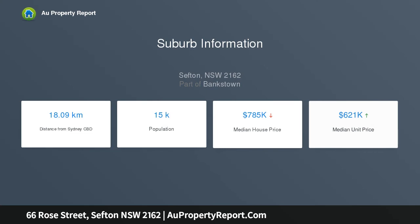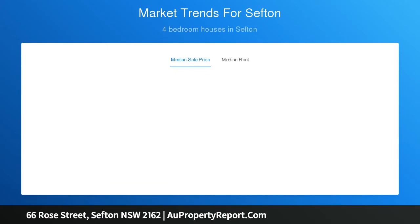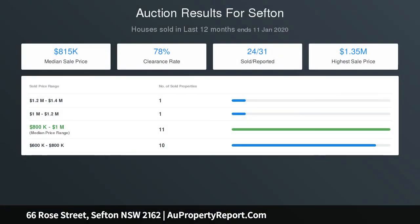Outside we have an undercover entertainment area overlooking the in-ground swimming pool, a big backyard with plenty of space for the kids to play, plus a garden shed, carport, plenty of car spaces in the front, and a teenage retreat.